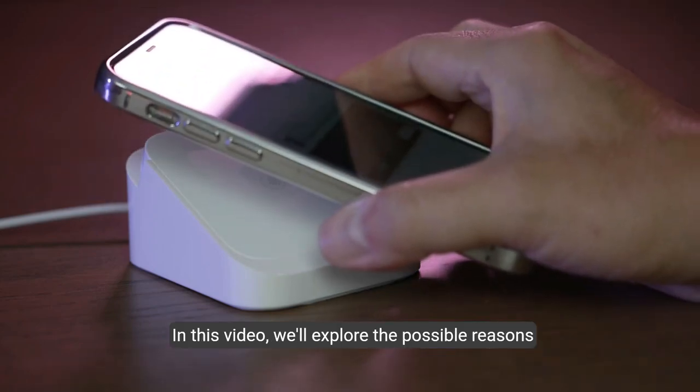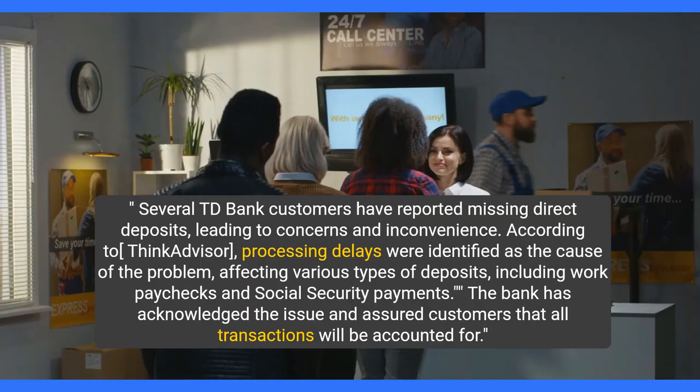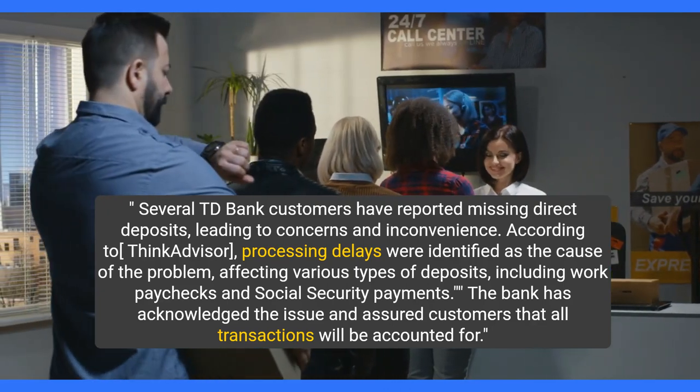In this video, we'll explore the possible reasons behind this issue and provide you with steps to resolve it. Several TD Bank customers have reported missing direct deposits, leading to concerns and inconvenience.